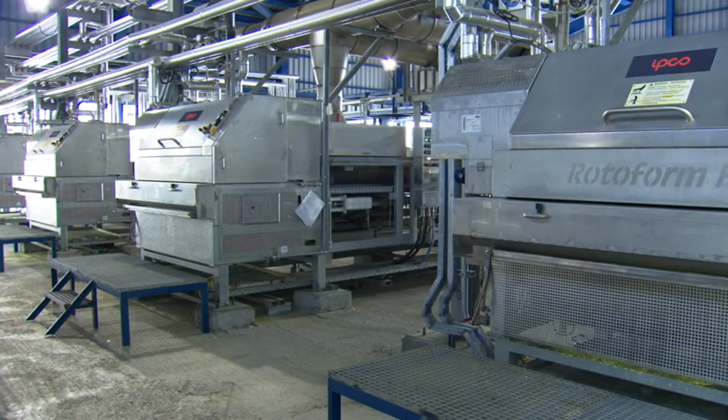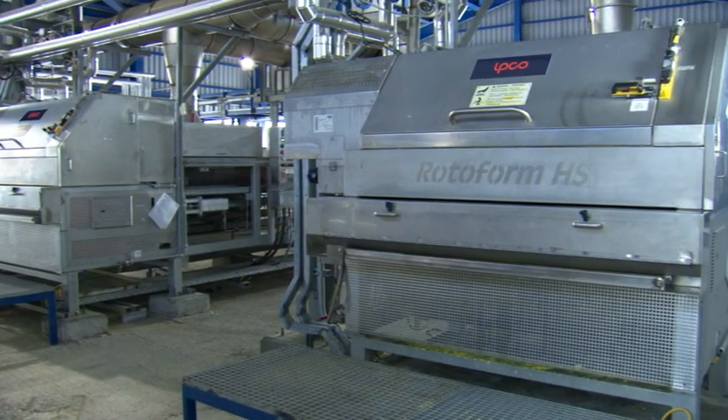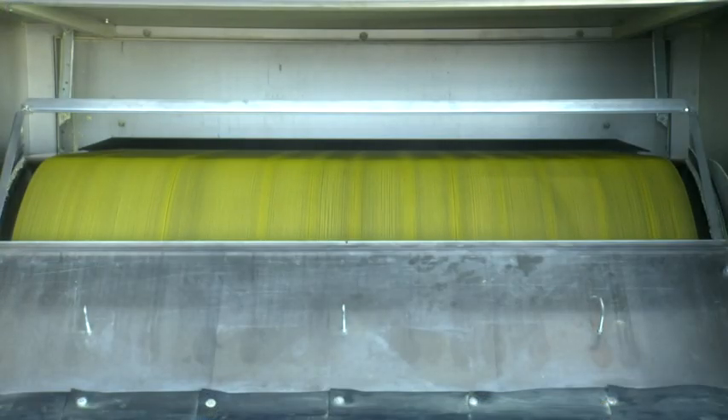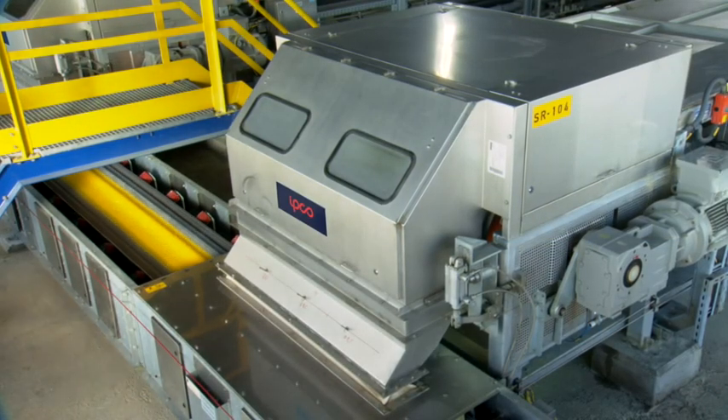Like hundreds of refineries worldwide, granulation at Alefsys is based around IPCO's rotoform system, a process that takes sulfur melt and converts it cleanly, quickly and efficiently, into uniform, easy-to-handle pastels in a single step.